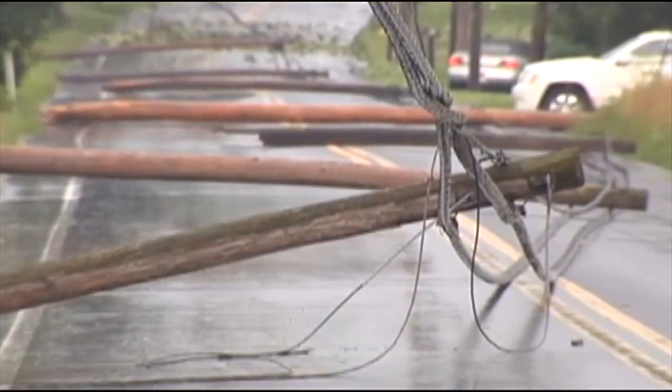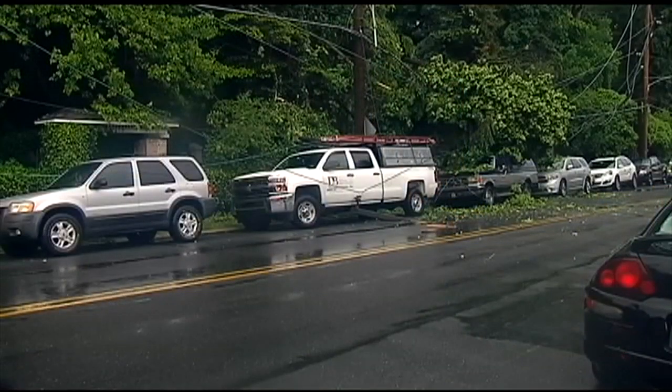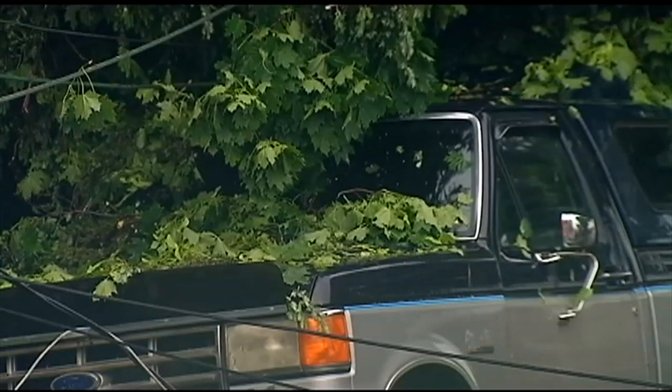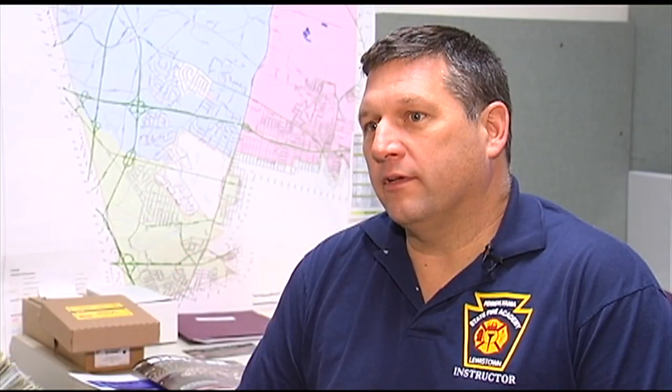In an emergency situation, downed power lines pose a particular danger. We deal with them at vehicle accidents, at structure fires, at different types of incidents. South Whitehall Fire Commissioner Chris Kiskaravage would know — he's been in emergency response for 30 years. Sometimes the incident gets so clogged up with apparatus and equipment that it's hard to get the utility companies into those locations to shut down power right at that source.